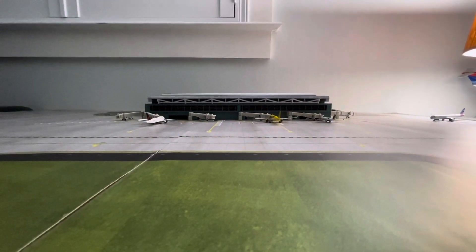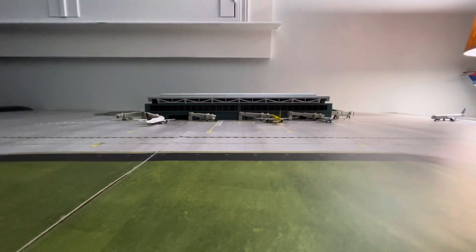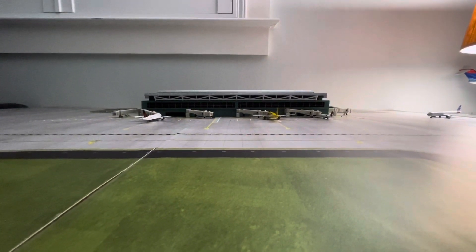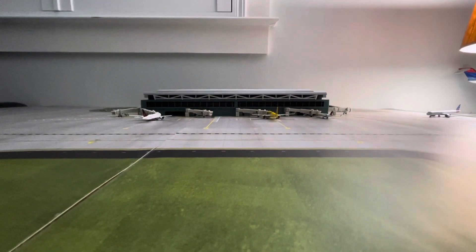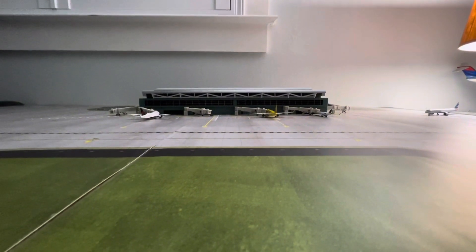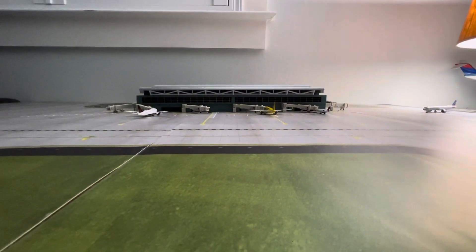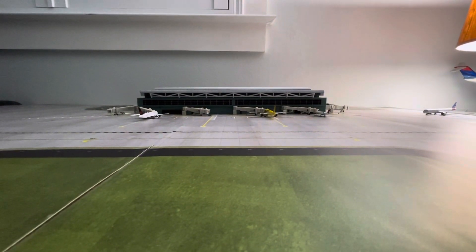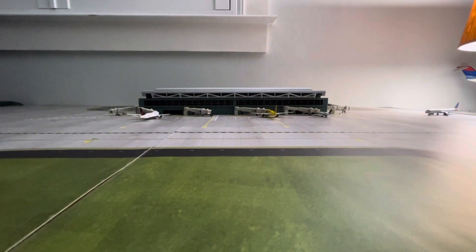Hello guys, this is Floridian Airlines with an airport review of Fort Lauderdale International Airport, FLL. I just got some new models for Christmas — one JetBlue and a lot of other aircraft. Thank you guys for tuning in. I'm also making some more videos, which will have a delay due to the Christmas season. So without further ado, let's get on with the video.